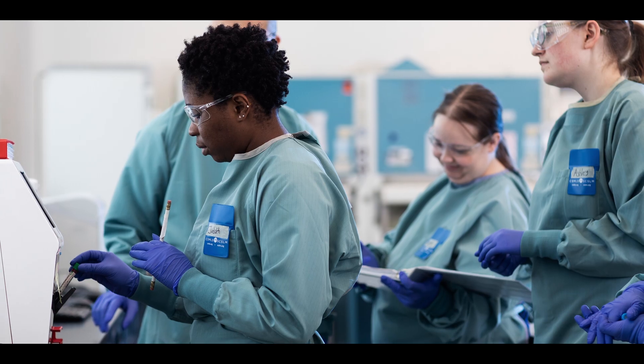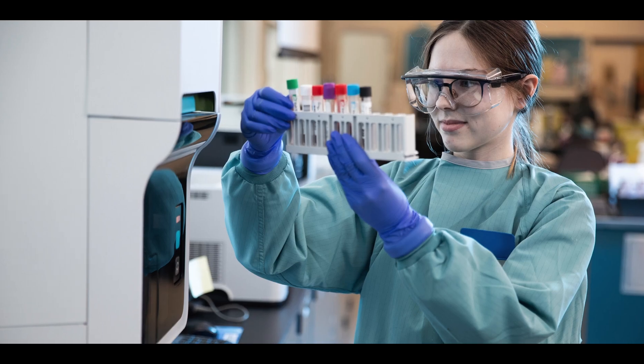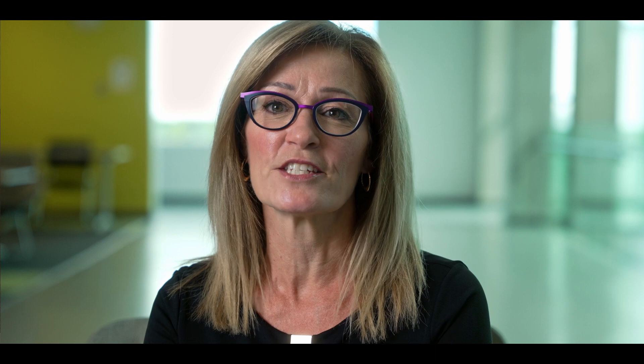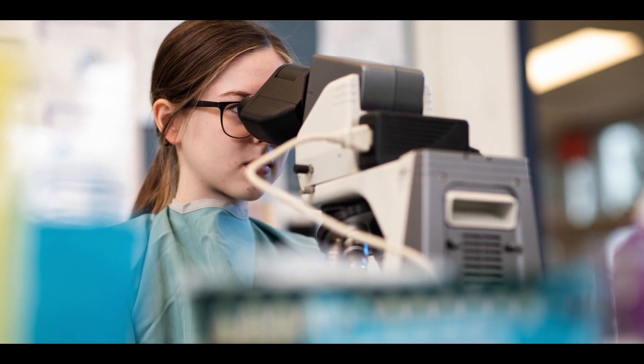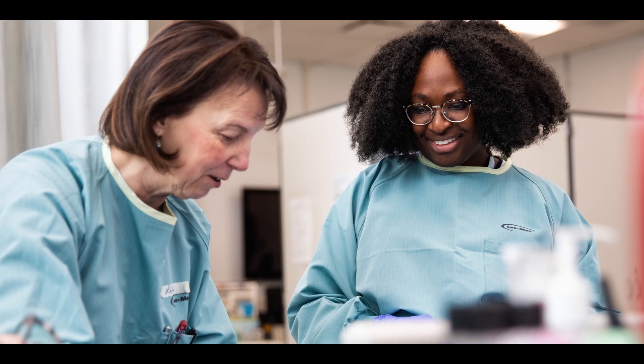Students start out with introductory courses that lay foundational knowledge that they need to work as medical laboratory technologists. As they progress through their time at NAIT, they are taught theory about diseases, how analyzers operate, and then they get to apply that in the labs. We teach them how to process patient samples, critical thinking skills, and we also teach them how to collect blood.